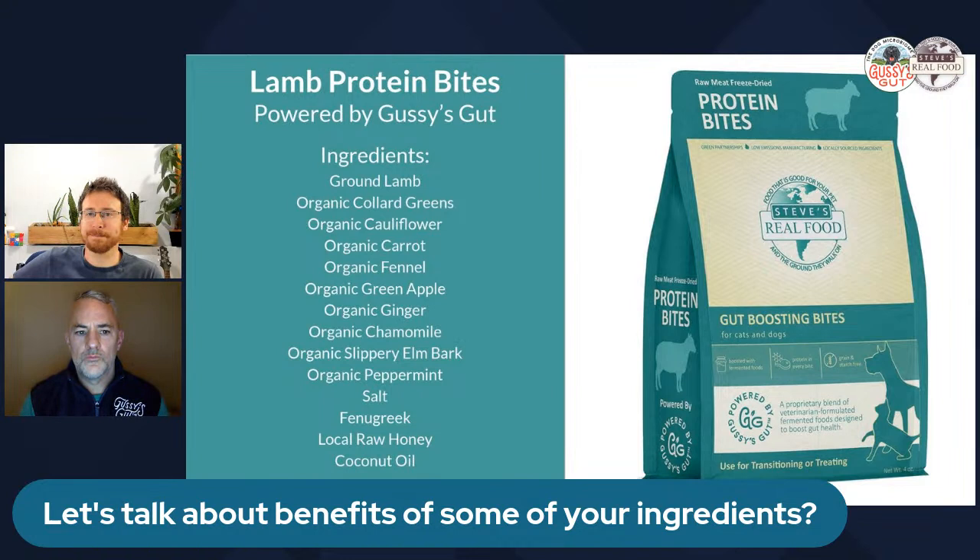Brad mentions a New York Times article about predicting lifespan based on microbiome health — a fascinating five-minute read. He notes the caveat that your gut microbiome is always changing, so a current test result isn't a death sentence. You have the opportunity to change it within days based on the bacteria and foods you consume.